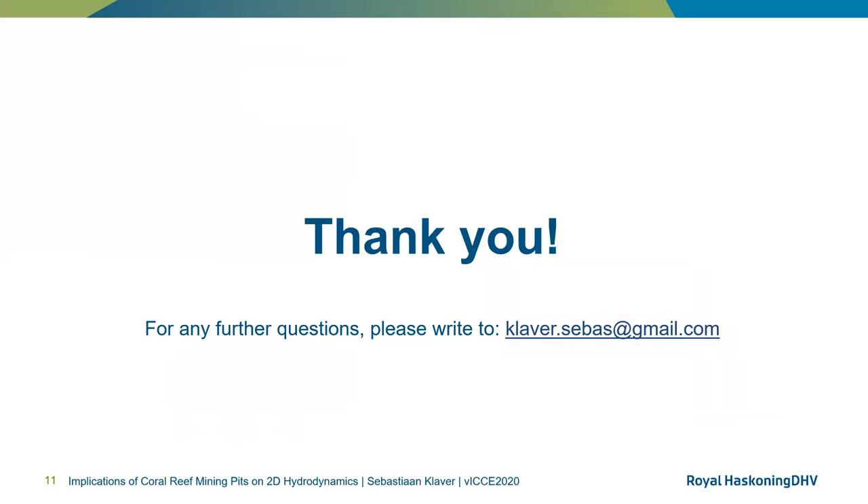Thank you very much for listening. For any further questions, please write to claver.subas@gmail.com.